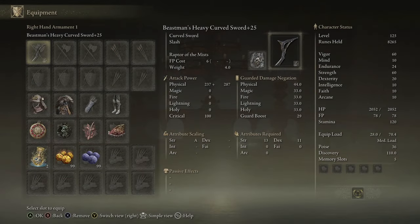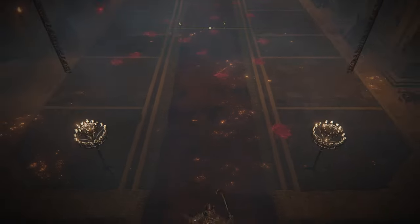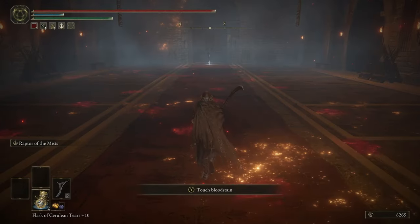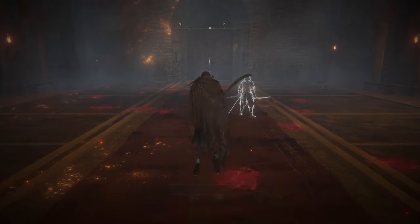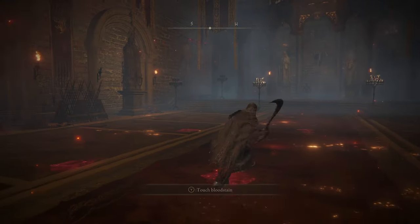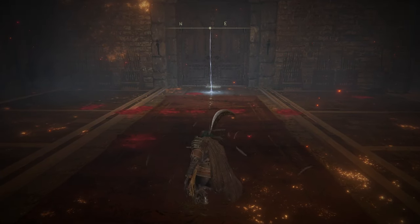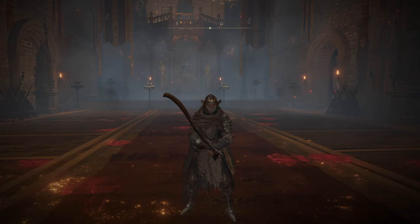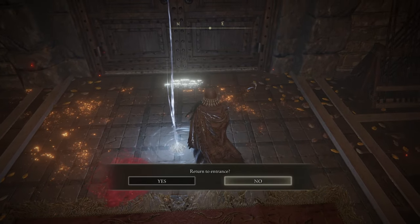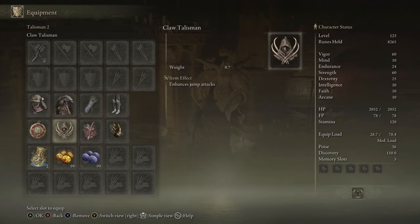Next, I have the Beastman's Curved Sword with Heavy Affinity and Raptor of the Mist. There is a very, very specific reason why I'm using Raptor on this weapon — that is because both the jumping light and the jumping heavy are multi-hit unique attacks. The sauce just never ends with curved swords. Basically, Raptor of the Mist: you do it whenever you're about to get hit with an attack, you'll jump up in the air, and then you can do a jumping light or jumping heavy, whatever you want.